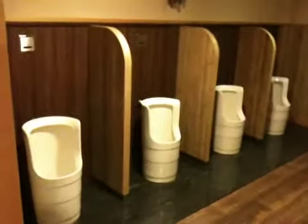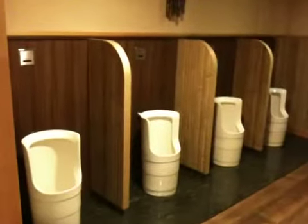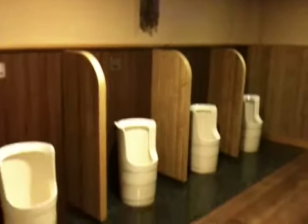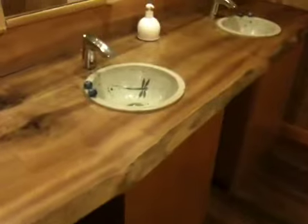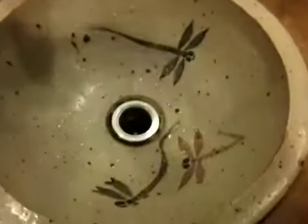These are Japanese urinals, or Japanese style urinals. They've got automatic flush sensors right there, and the sinks look very oriental or Japanese style. There are dragonfly paintings inside the sink, and even the counter is made of wood.